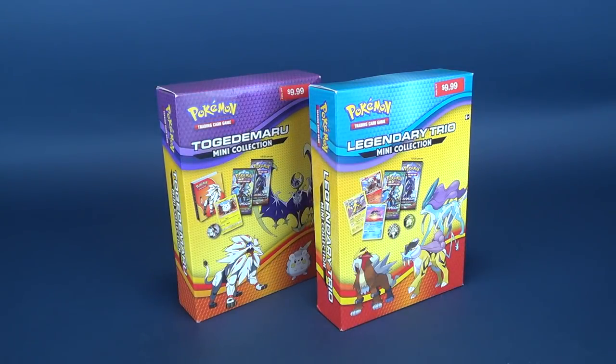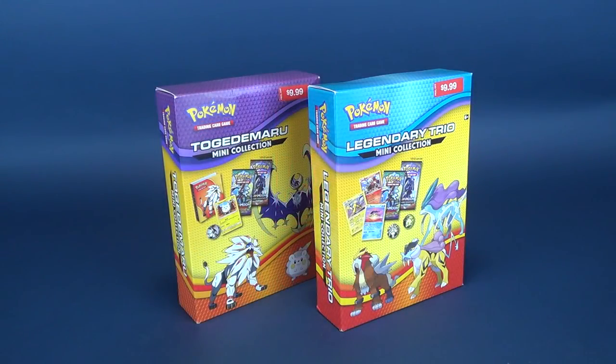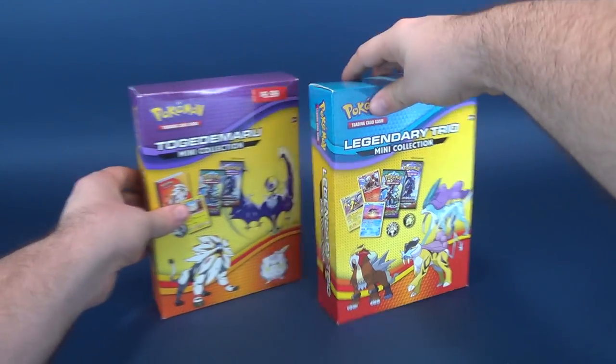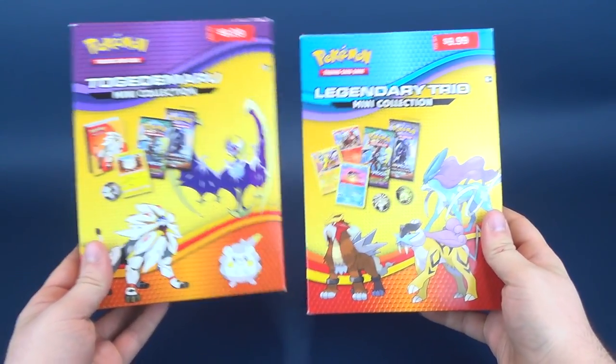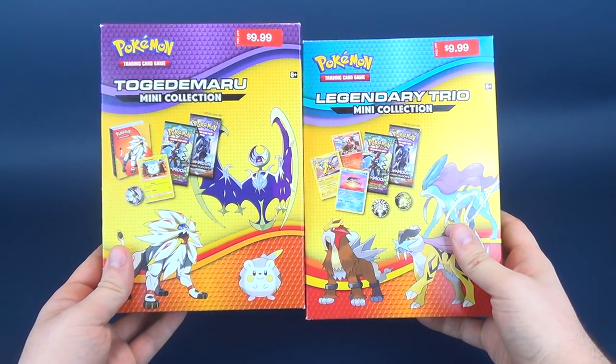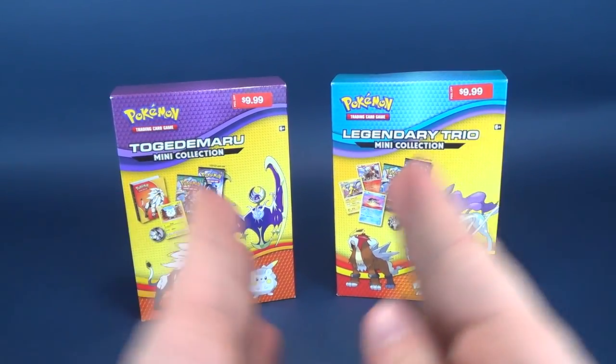Let's have a look at some Pokemon trading cards. We're gonna look at two types of trading cards. A big thank you to Excel Marketing, who sent these my way — some great gift ideas for the upcoming holiday season. We're getting down to the wire.